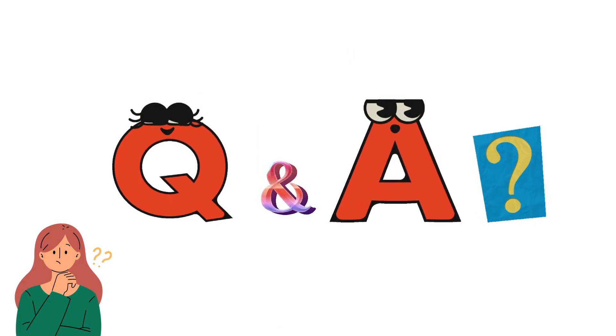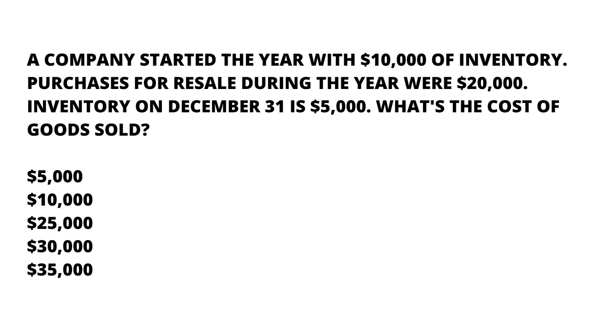A company started the year with $10,000 of inventory, purchased goods for resale during the year worth $20,000, and inventory on December 31 is $5,000. What is the cost of goods sold? We have five options: $5,000, $10,000, $25,000, $30,000, and $35,000.